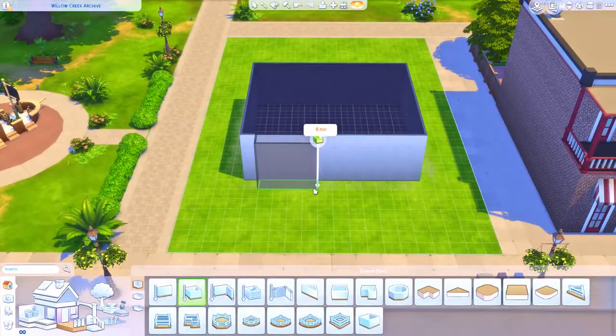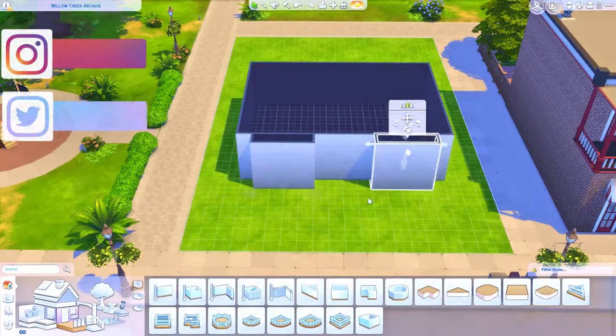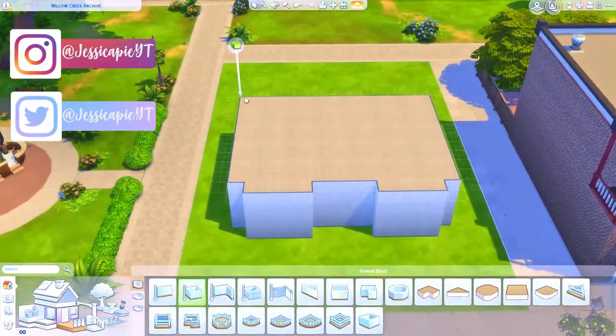Hi guys and welcome back to my YouTube channel and welcome back to another Sims 4 speed building video. As you can probably tell from the title, in today's video I'm going to be building a library.